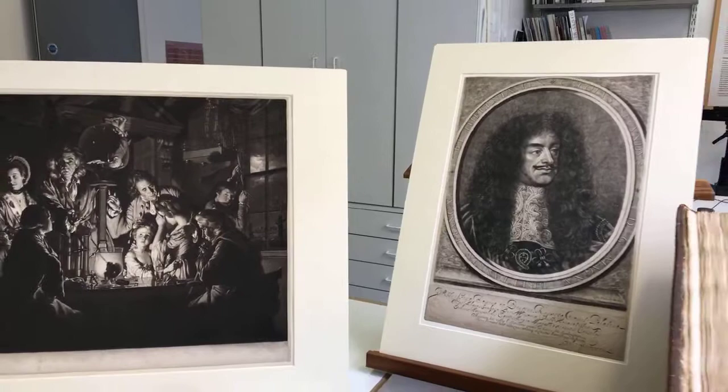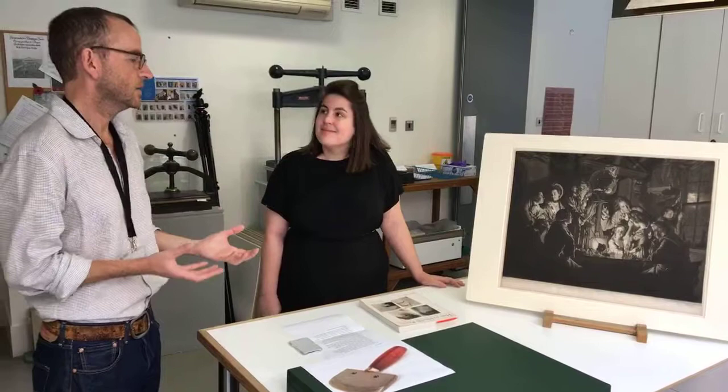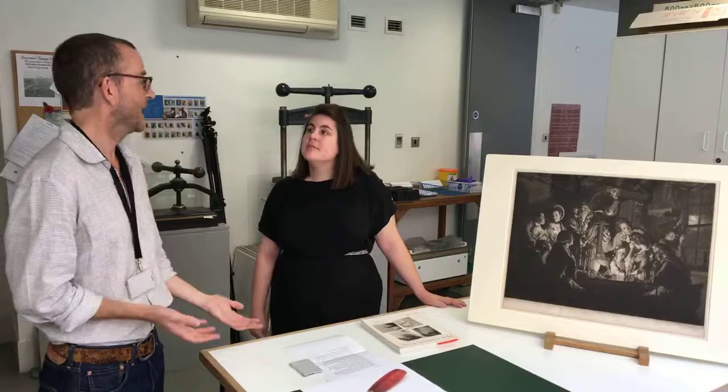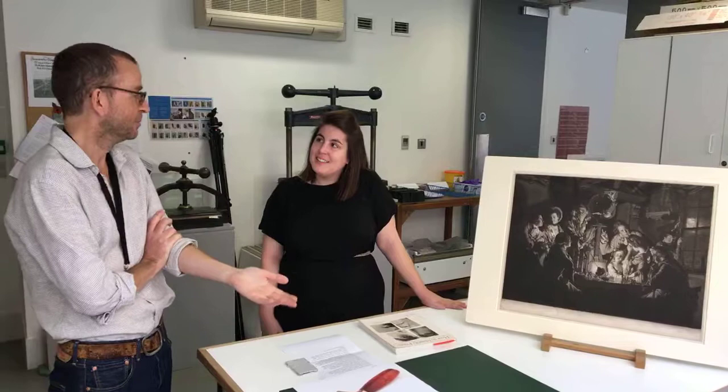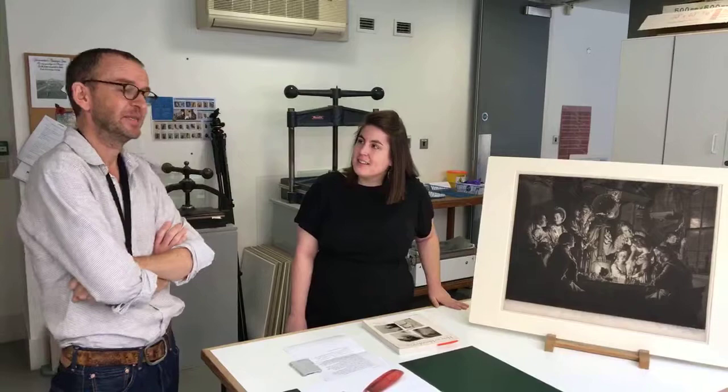Mezzotints were particularly popular in Britain. It's difficult to know exactly why, but I think timing was a big part of it. In France and Italy there was already a very well-established school of engraving, so they didn't feel they needed this. By the time mezzotint really reached a high watermark in English printing, it was known on the continent as 'the English manner of engraving.' Looking at the prints I've been examining for this project, it seems like there wasn't anybody who didn't have their portrait done in mezzotint — there's an awful lot of aristocratic furs I've been looking at.